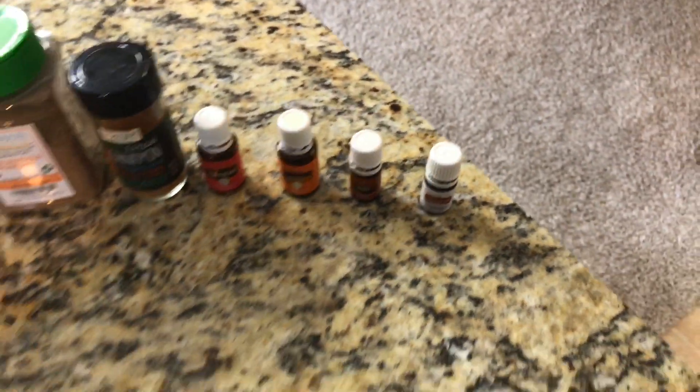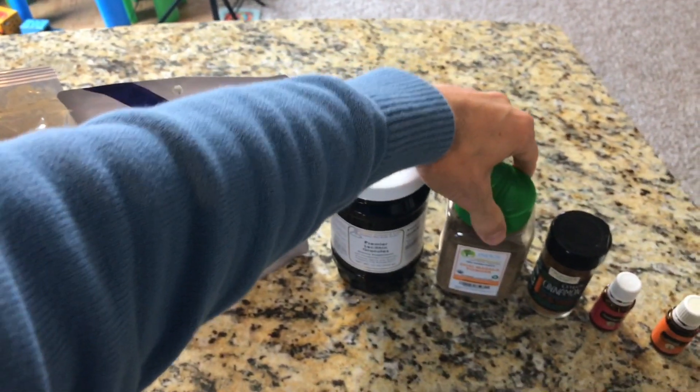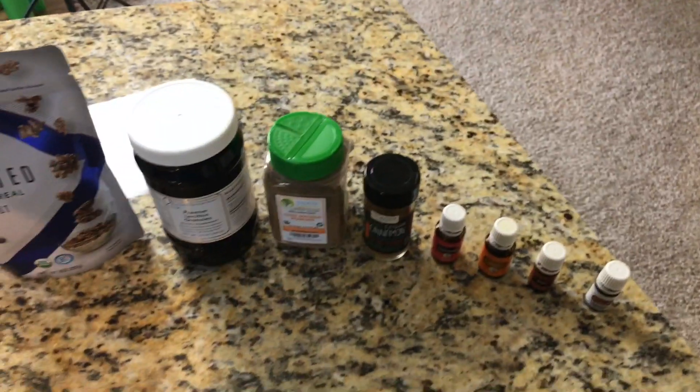Next we have this amazing array of spices and essential oils. With the healthy sprouted almond milk as your base, let's talk about a raw chai masala almond milk infused with frankincense and nutmeg essential oils.